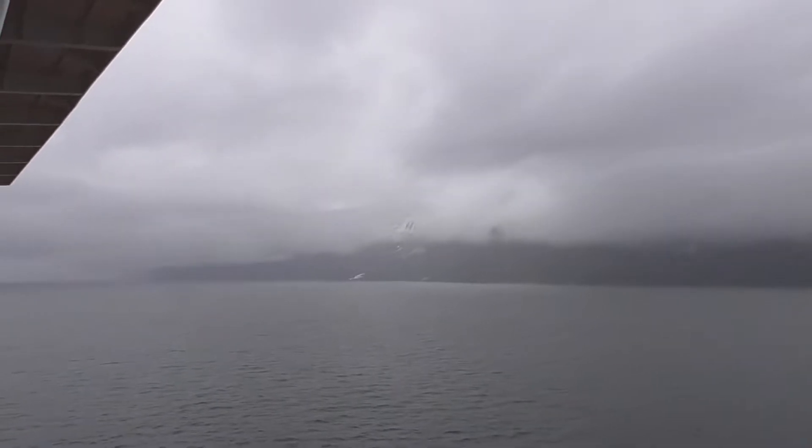Hello and welcome to Glacier Bay National Park. A very rainy, overcast and cool day here in Glacier Bay.